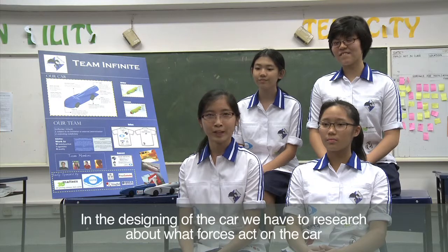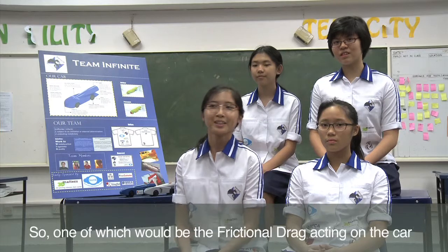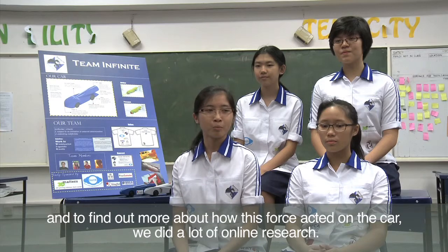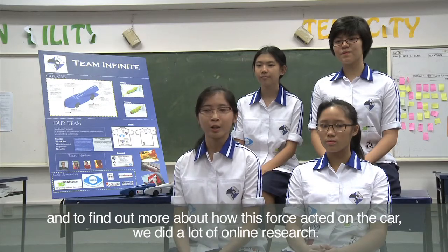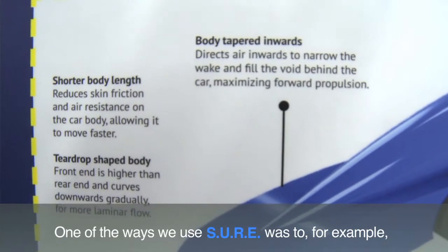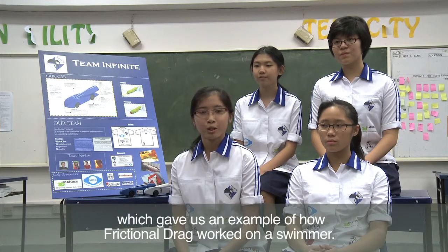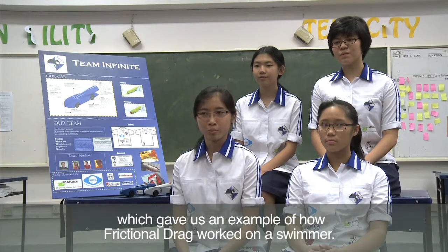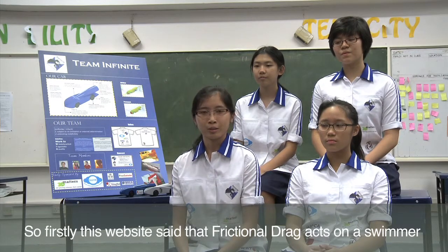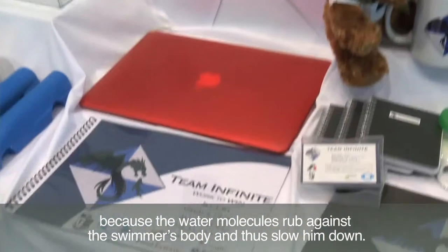In the design of the car, we had to research what forces act on the car before we could start our design process. One of which would be the frictional drag acting on the car. To find out more about how this force acted on the car, we did a lot of online research. One of the ways we used SHER was by zooming in on a website called Oracle, which gave us an example of how frictional drag worked on a swimmer — the water molecules rub against the swimmer's body and thus slow him down.